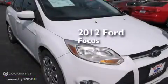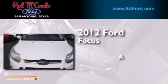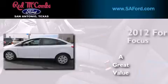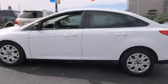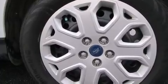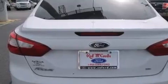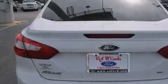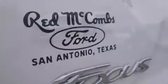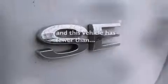This is a certified pre-owned 2012 Ford Focus. Features include a low tire pressure indicator, traction control and stability control systems, full power accessories, a CD player, a passenger side airbag, latch-ready child seat anchors, rear seat child-proof door locks, air conditioning, a pass-through rear seat, and this vehicle has fewer than 31,000 miles on the odometer.